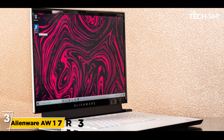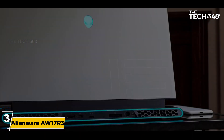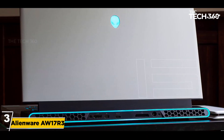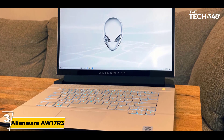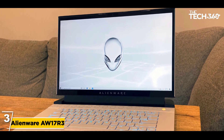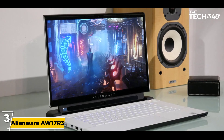Number 3: Alienware AW17R3-1675SLV. This laptop is best for the purpose of coding and programming, which is important for cyber professionals. It is also light in weight and sleek in design, with surfaces made with aerospace carbon. The screen size is 17.3 inches, fully HD with an LED screen and a resolution of 1920 x 1080 pixels.